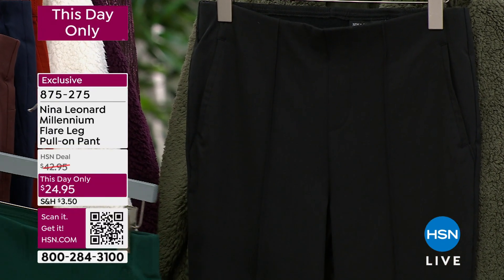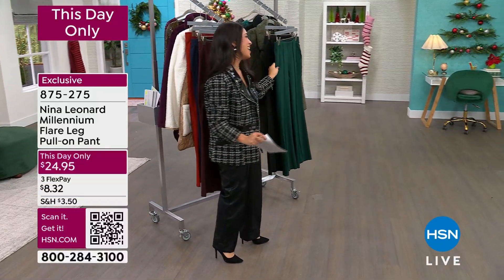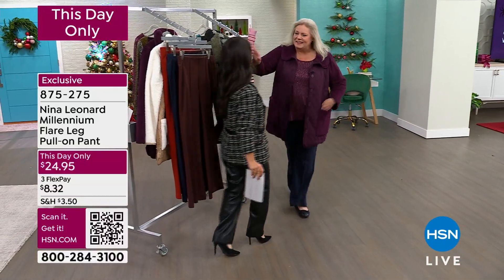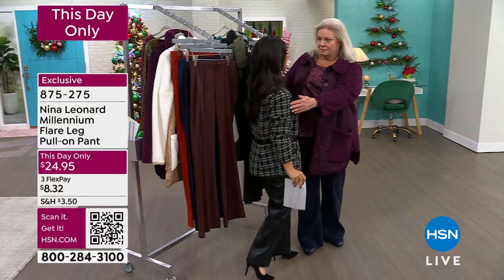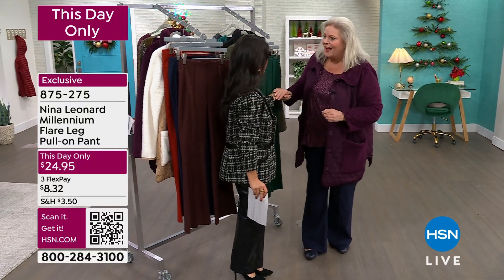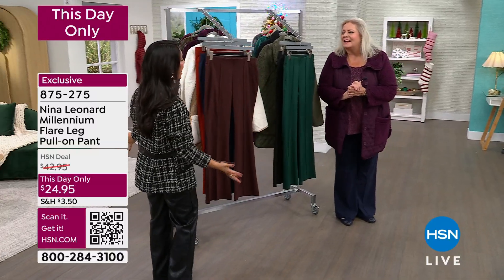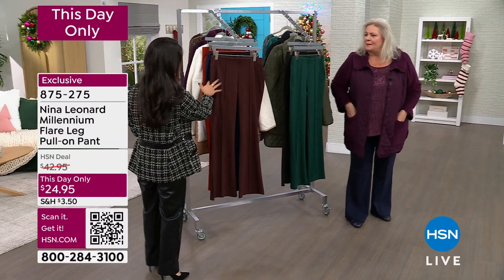These are just pull them on, pull them off — couldn't be easier. Kate Vandell, president of Nina Leonard Fashions, is joining us. This is a rare occurrence and I could not be happier to have you. I don't get a full hour often, so I'm so happy to have you here.